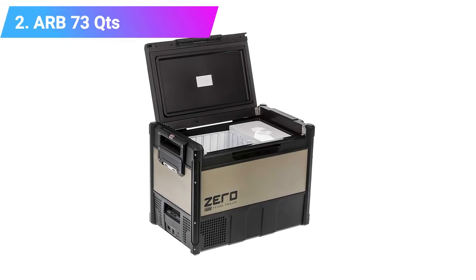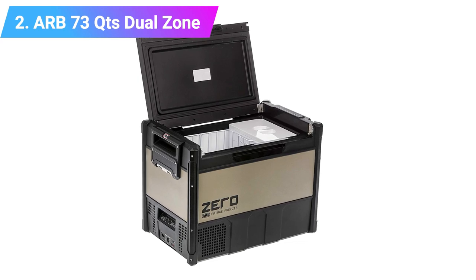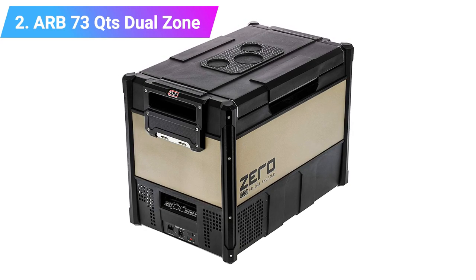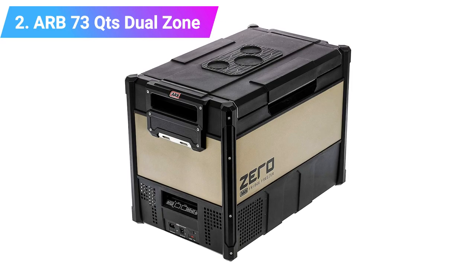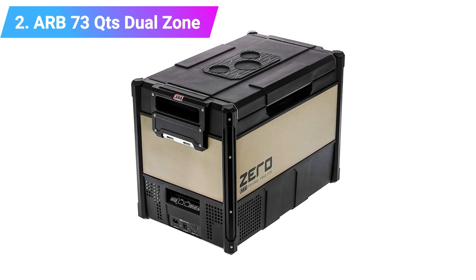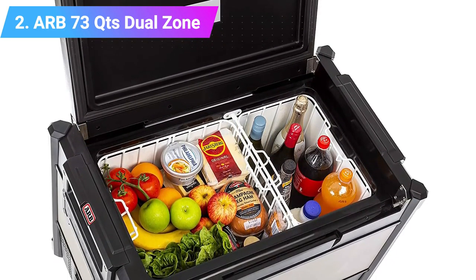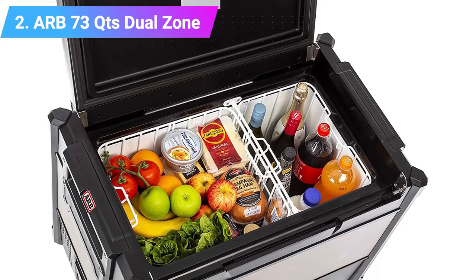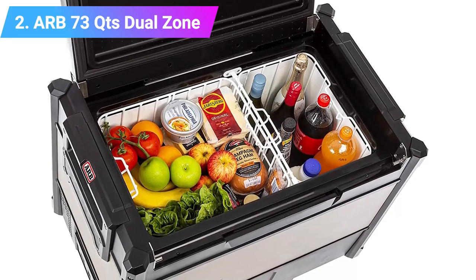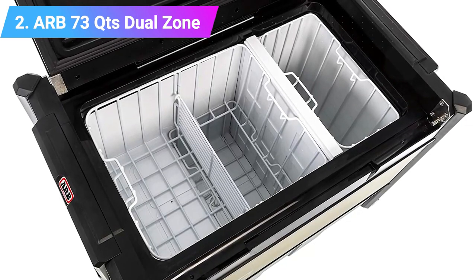Number two: ARB 73 quart Dual Zone Portable Fridge Freezer. The ARB Zero dual zone fridge freezer is the perfect solution to keep your food, drinks, and frozen goods sorted. Built around convenience and personalized configurations, it's quite the breeze when overlanding. Quick-release lids, DC power inlets front and rear, and AC power conveniently positioned on the front allow for quick connection. Anti-slip lid inserts accommodate a glass or bottle. The removable compartment divider lets you convert from dual zone to single zone, suitable for medium to large SUVs, wagons, and trucks.